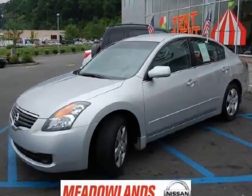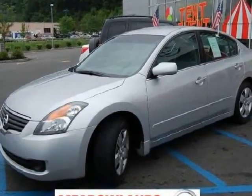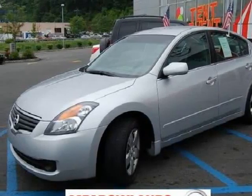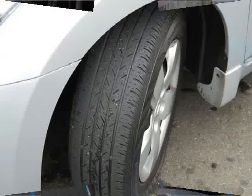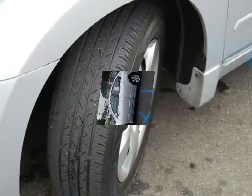07 Altima in great condition with special finance options available. One owner with Carfax guarantee. Under factory warranty. Contact Tony De Oliveira for more information.